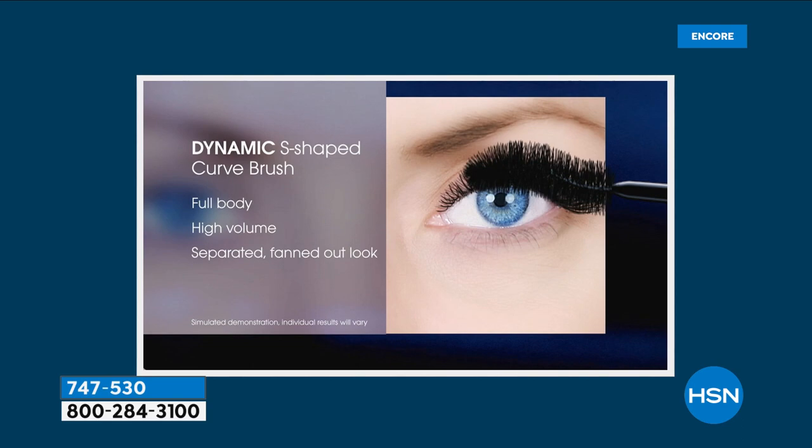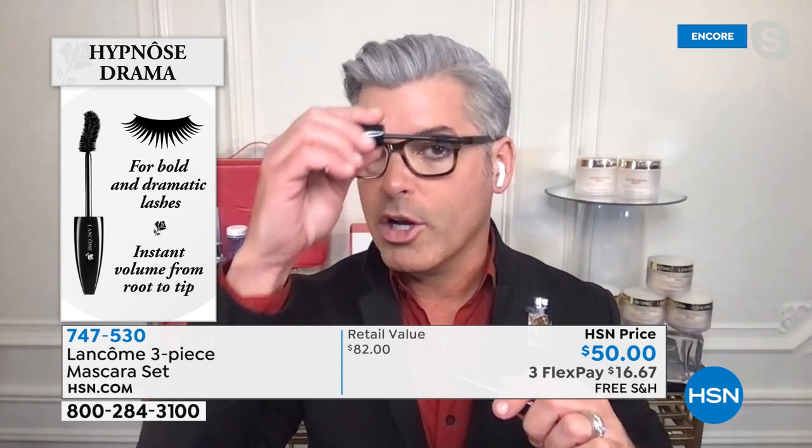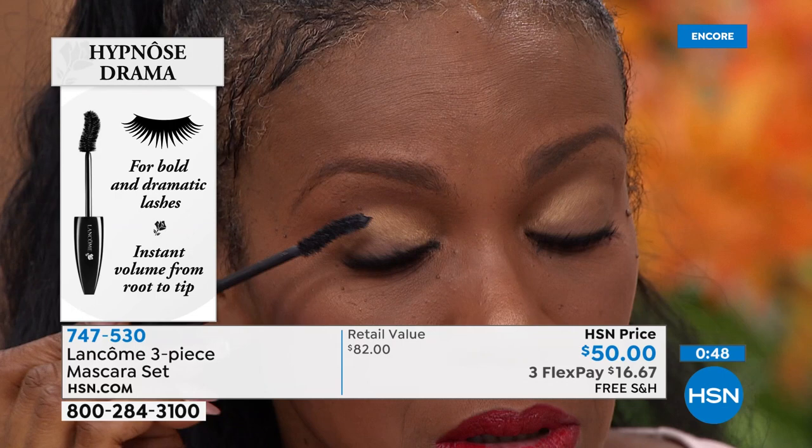Don't dip back into the tube — do the same thing to the other eye. You can go back and forth, one eye back to the other without dipping back into the tube. Every time you pull the wand out, knock off the tip, put a coat on. Every time you go back into the tube, you're putting air back in — so the less you can put the wand back in the tube, the better. Switch eyes for the biggest, longest, strongest, thickest, fullest-looking lashes, like you're seeing here with Ingrid.